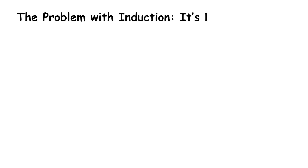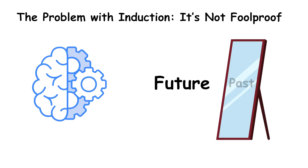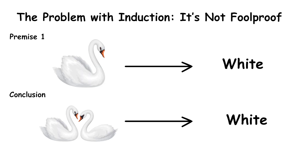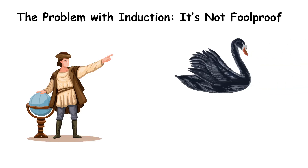The problem with induction: it's not foolproof. One major flaw of induction is that the future doesn't always resemble the past. Take a classic example — Premise: Every swan I've ever seen is white. Conclusion: All swans must be white. Seems reasonable, right? But the first time someone discovered a black swan, that entire assumption collapsed.